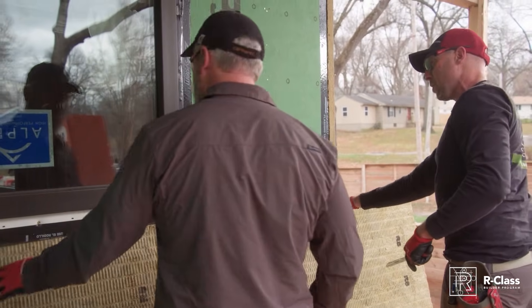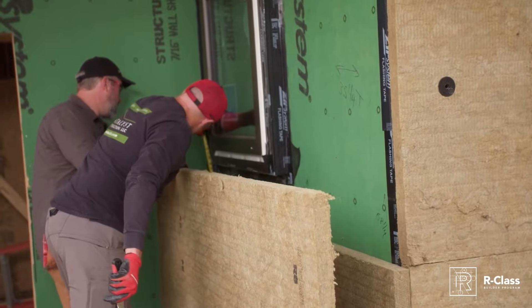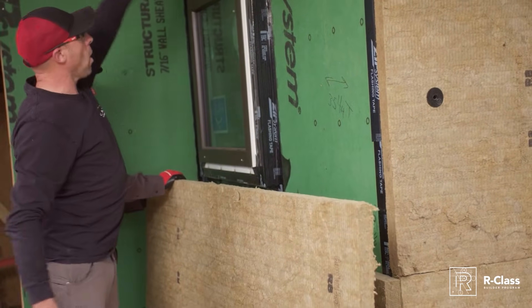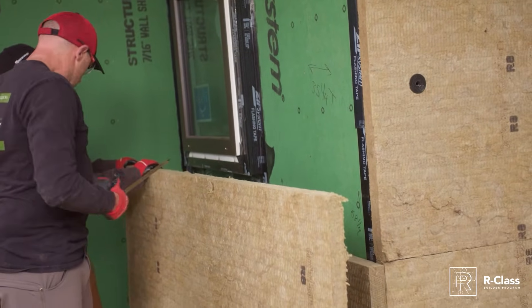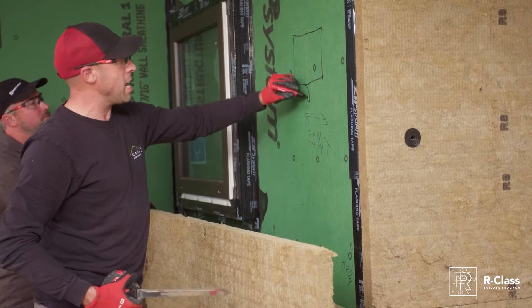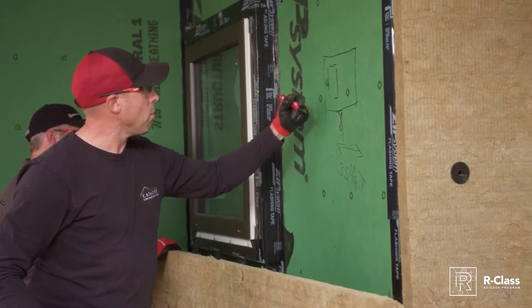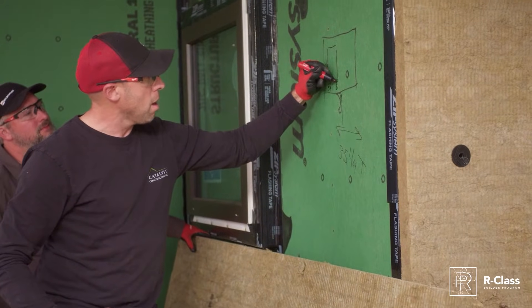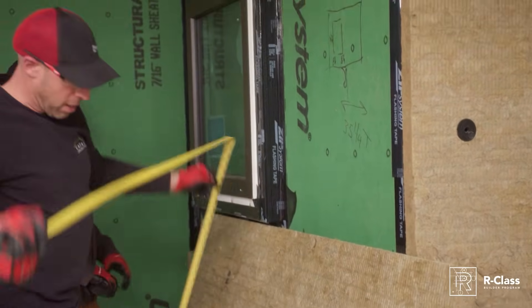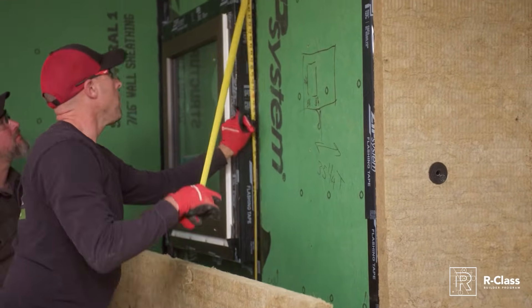Our next procedure is to measure and cut around this window. The board already in place acts like a shelf, just like our rim board did below. I'm looking at eight and three-quarter inches on one edge and five and a quarter on the inside edge. We're going above it, so we're cutting out a square section. The board is 96 inches — I'll measure to 48, slide it out just enough to set on my shelf, and make the mark.